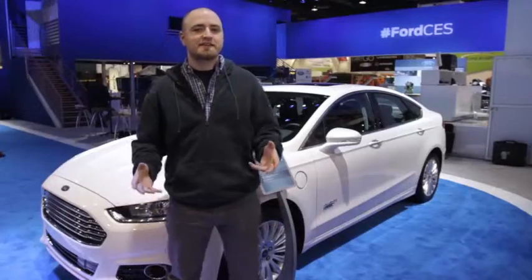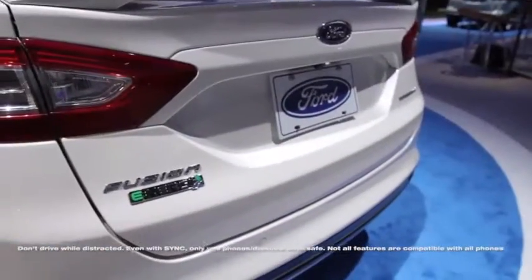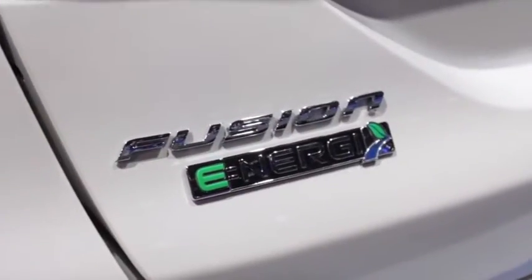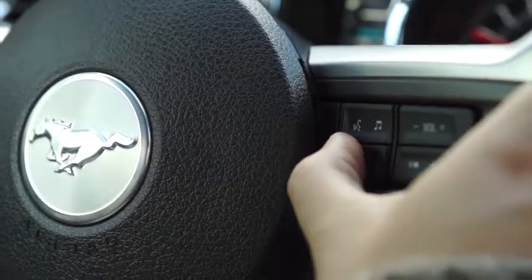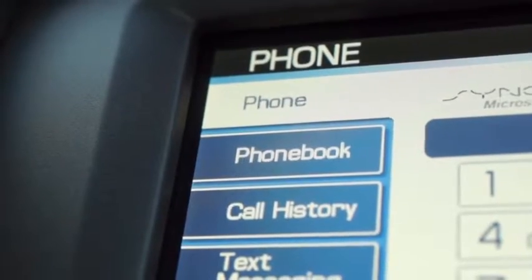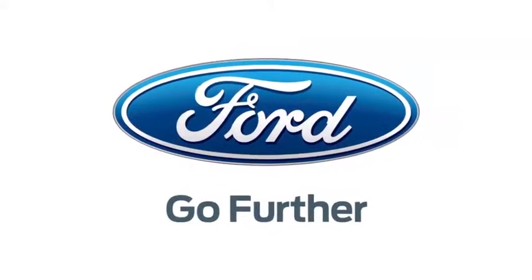Sync is all about staying in touch, all with simple voice commands. You never have to worry about a phone call while driving with hands-free calling. If your phone rings, you can answer with the push of a button, and you can make a call with the sound of your voice. Unbox Therapy's CES coverage is powered by Ford — go further.